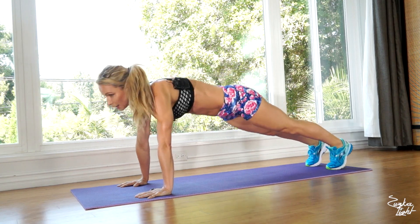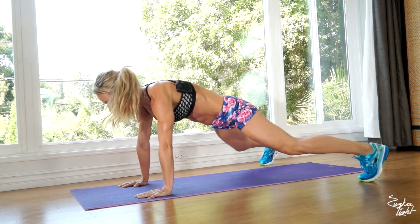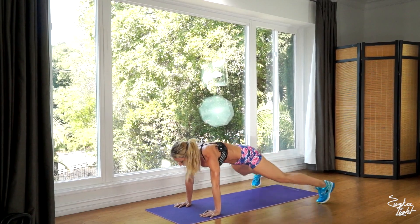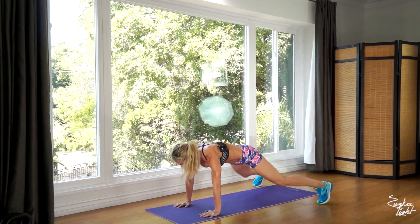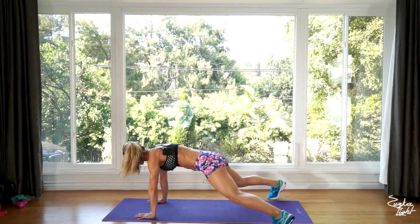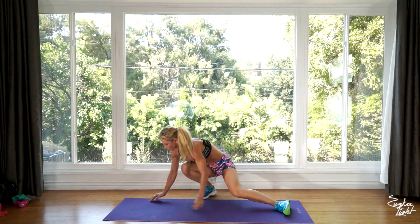Now get into the plank and we're gonna do 20 plank jacks — counting one through twenty. Good job.